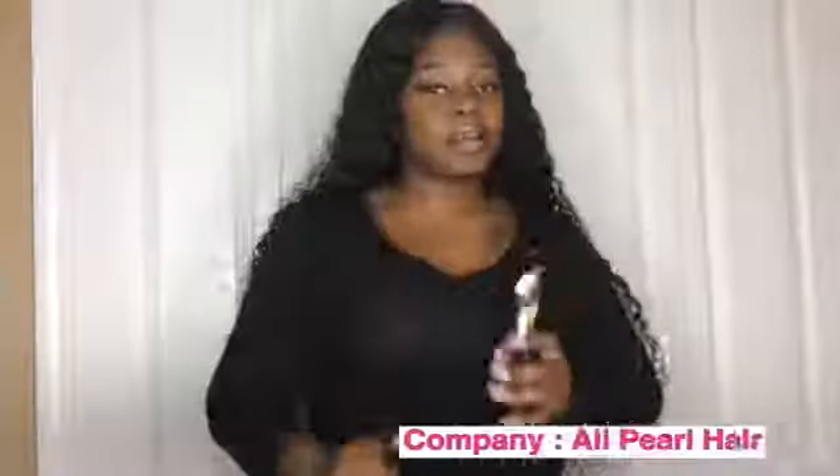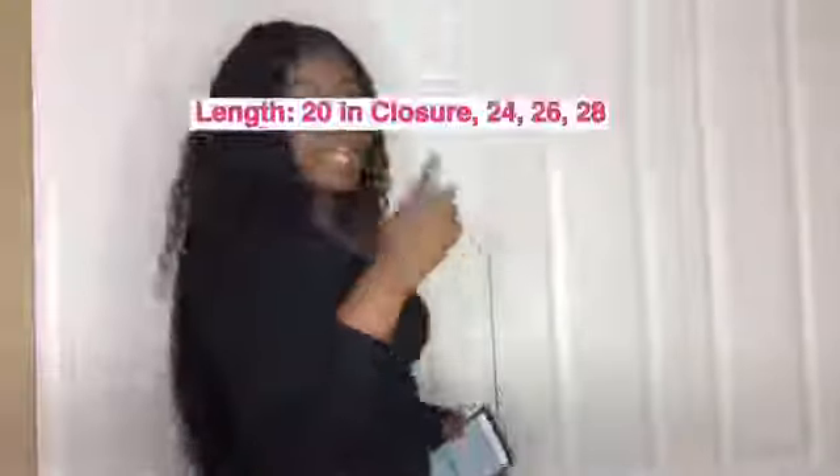Hello my loves, today I will be reviewing this hair that I have in. First we're going to talk about the company I did purchase this hair from — I Love Pearl Hair. I did add them on Instagram and I was looking through their pictures and I'm like, dang, it looks like some bomb hair, so I went ahead and bought it.